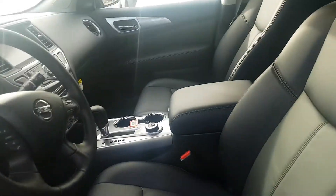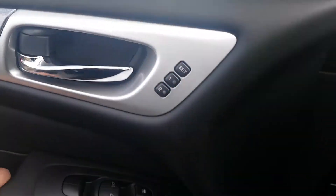Power seats, both passenger and driver, with memory seating for two.